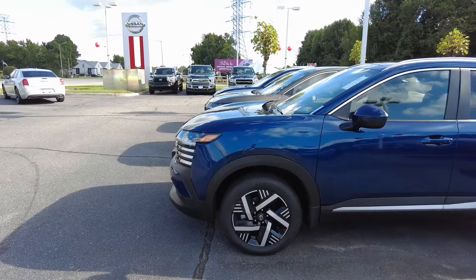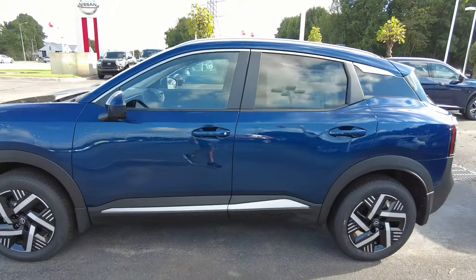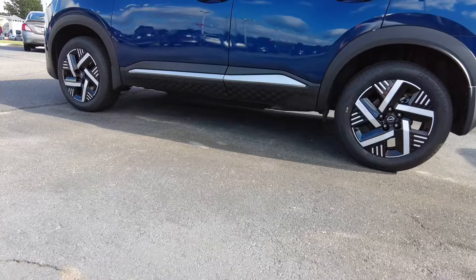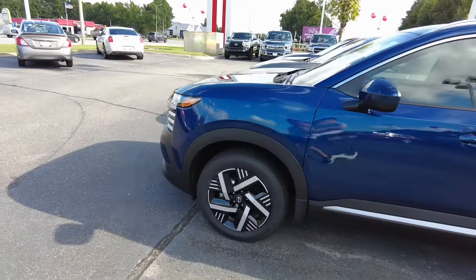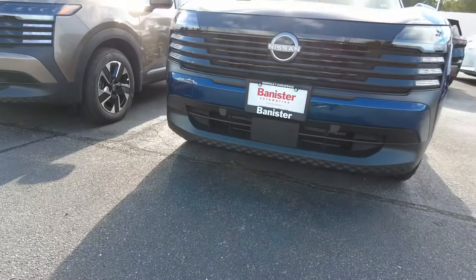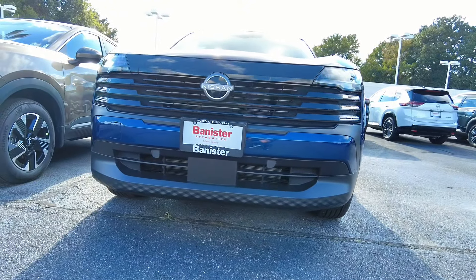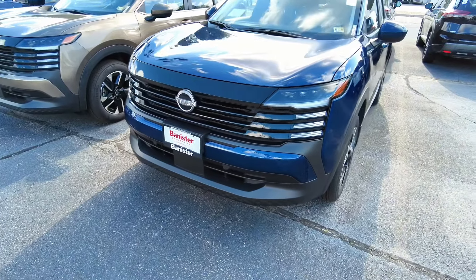Here I am with the 2025 Nissan Kicks — this one is redesigned and the styling is quite good, especially from the side profile. It looks like they've gotten a bit more ground clearance; I'll put the figures on screen. The interior has gotten some major improvements. I like this front end design — it looks like an EV, and I think we can get a glimpse of what's ahead.